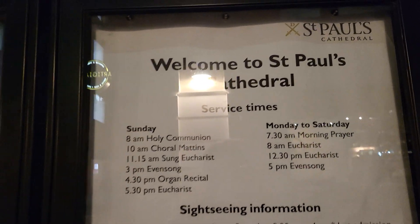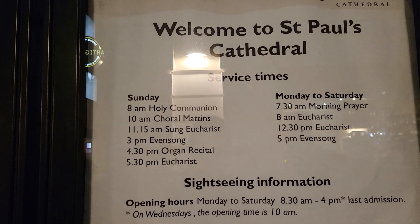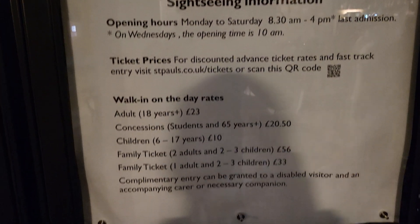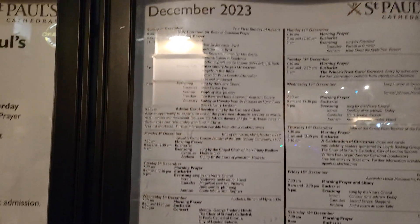Okay, so this is the service times. Good. This is the program for December.